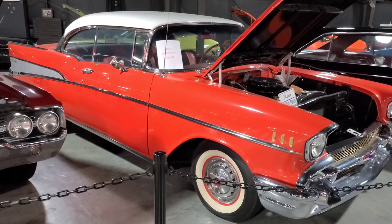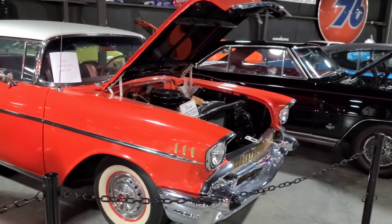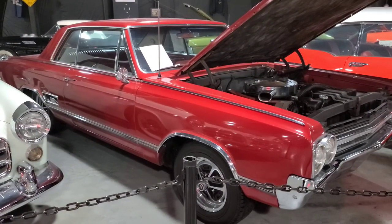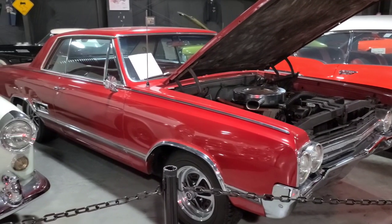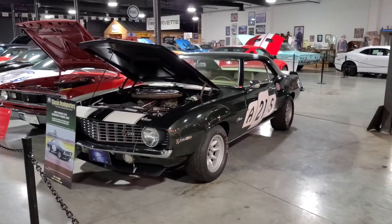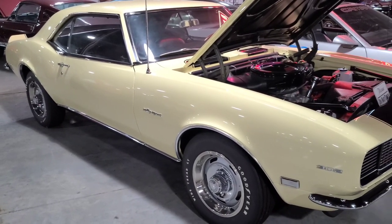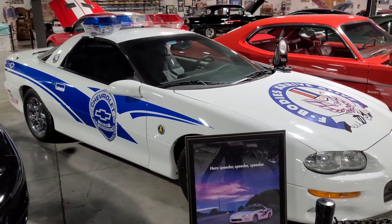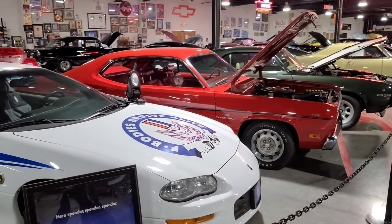A 1957 Belair — Bobby likes this one. A 1965 Oldsmobile with a lot of chrome in there. A couple Camaros: here we have a 1969 Z28 and a Rally police car over here. You might have trouble outrunning this police car — that is a Camaro! That is a wild-looking police car. Next to it is a 1970 Duster.